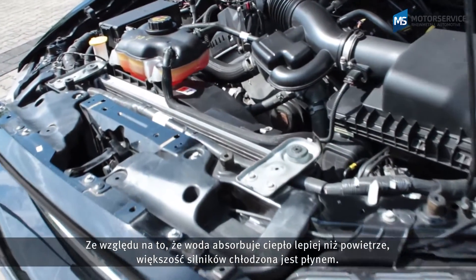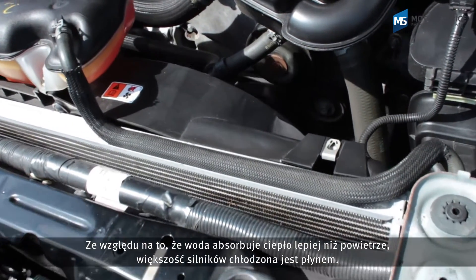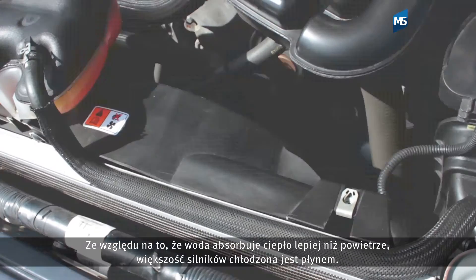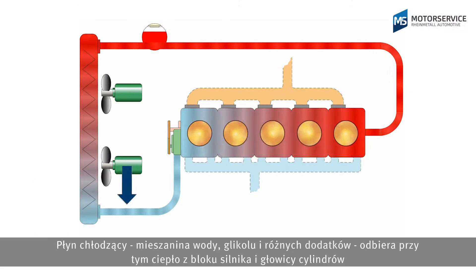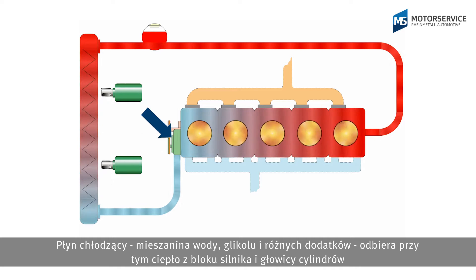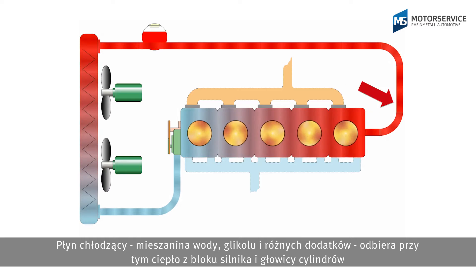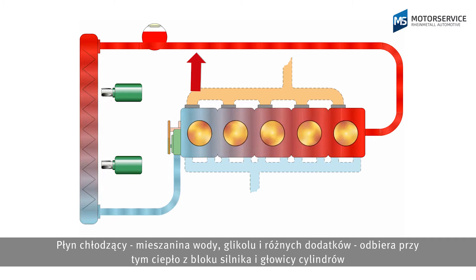Because water is better at absorbing heat than air, most engines are water cooled. In this case, the cooling liquid — a mixture of water, glycol, and various additives — absorbs the heat from the engine block and cylinder head and releases it into the ambient air via the cooler.